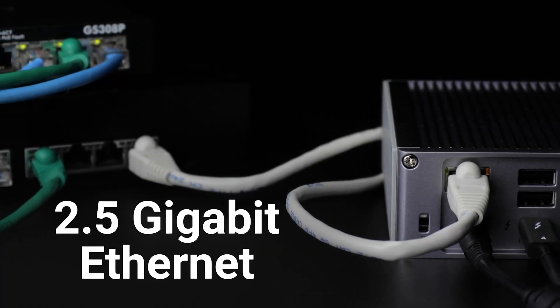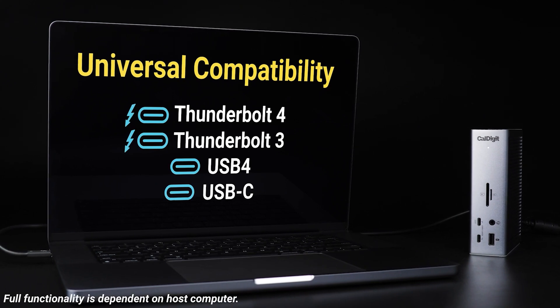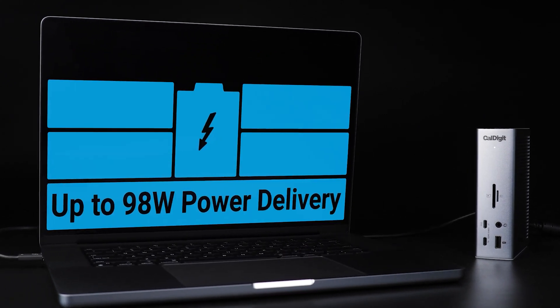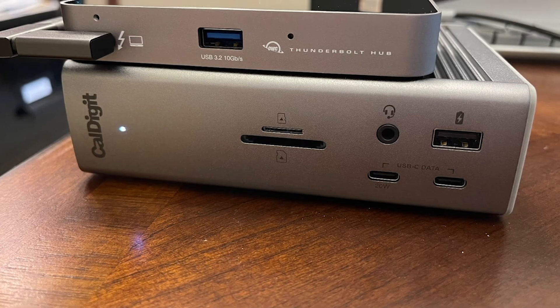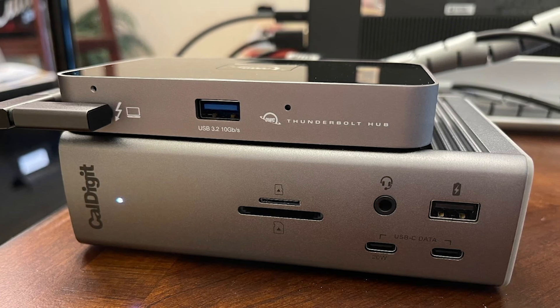One of the standout features is its universal compatibility. Whether you're using a Thunderbolt 4, Thunderbolt 3, USB 4, or USB-C device, this docking station adapts seamlessly. It works well with laptops, tablets, and even iPads, making it incredibly versatile.